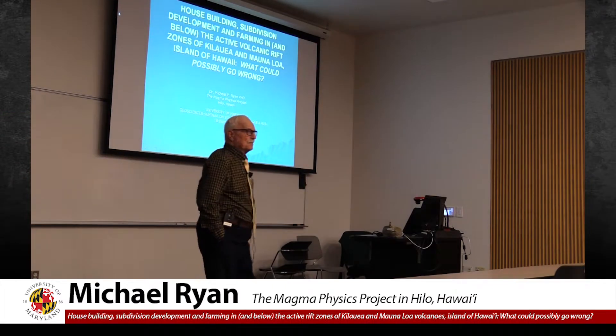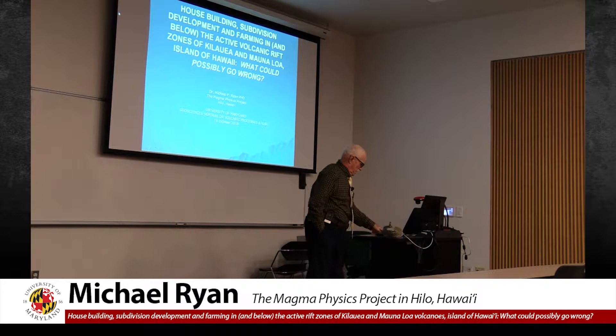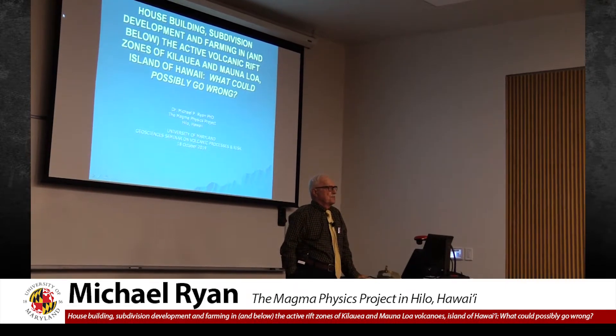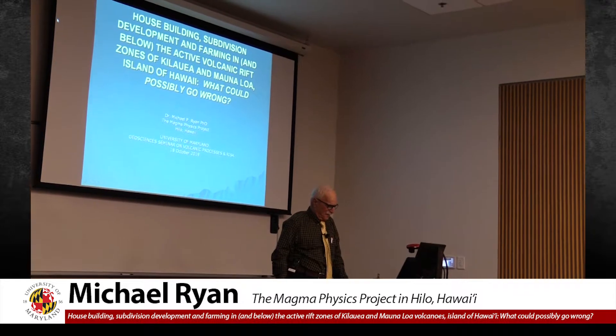Thank you very much for the welcome and the hospitality. Aloha. We had a Hawaiian-themed lunch with pineapple and pepperoni pizza, so I felt very much quickly acclimated.